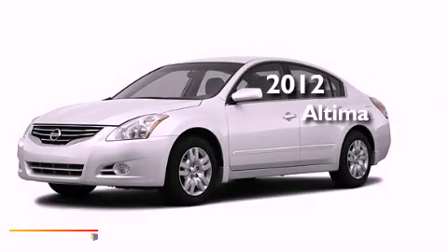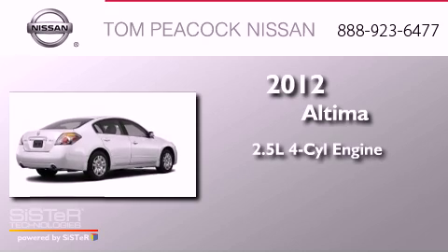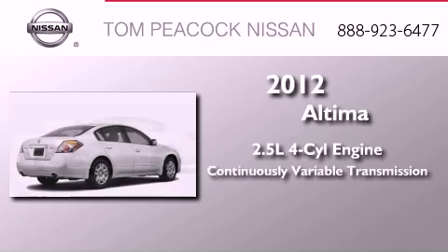This is a certified pre-owned 2012 Nissan Altima. It has a 2.5-liter four-cylinder engine and a continuous variable transmission.